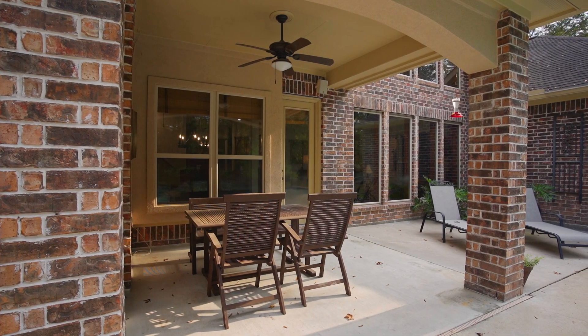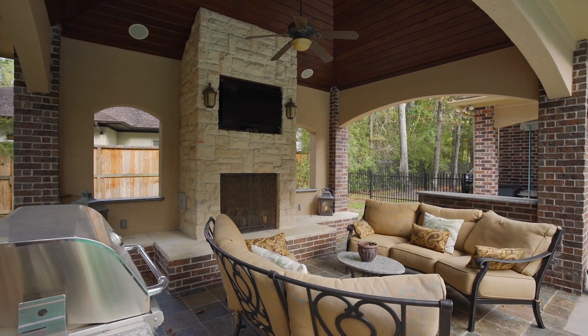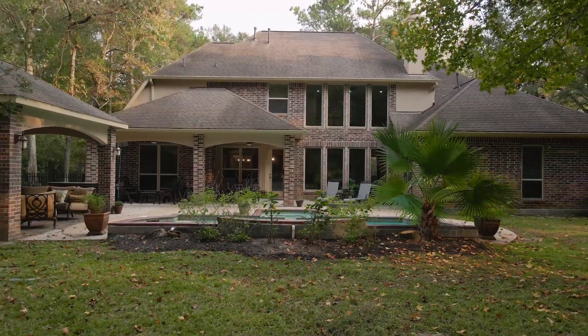The fenced-in yard offers an extended covered patio, a separate covered gazebo with a cozy fireplace and outdoor kitchen, this stunning pool and spa with waterfalls, and plenty of privacy from your wooded backdrop.